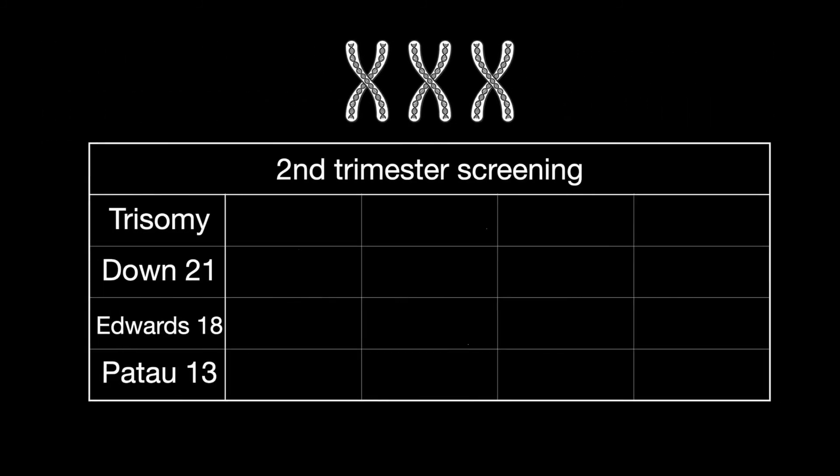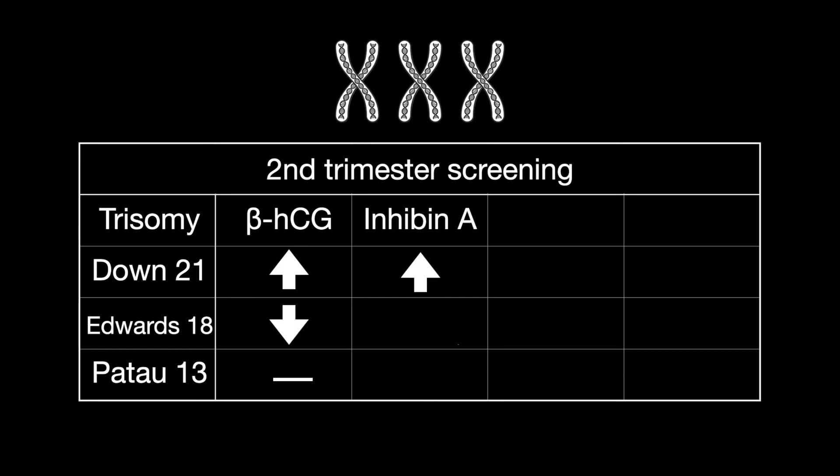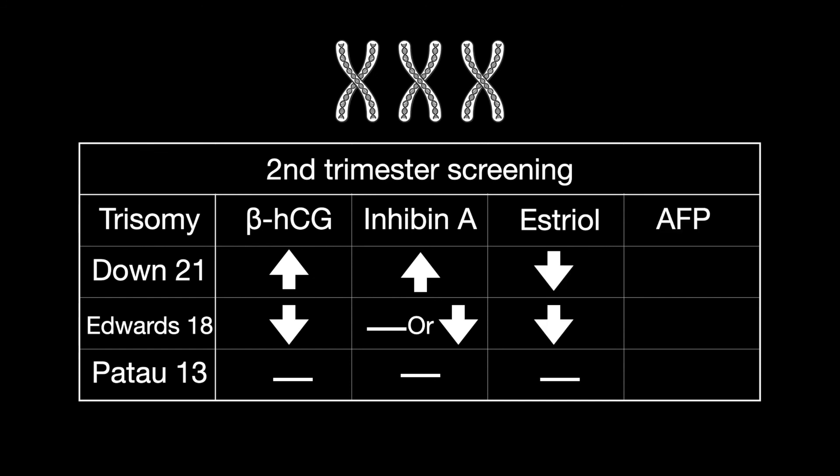Second trimester screening: Beta-hCG is up in trisomy 21, down in trisomy 18, and not applicable for trisomy 13. Inhibin A is up in trisomy 21, not applicable for 18, and down for 13. Estriol is down in trisomy 21, down in 18, and not applicable for 13. AFP is down in trisomy 21, down in 18, and not applicable for 13.